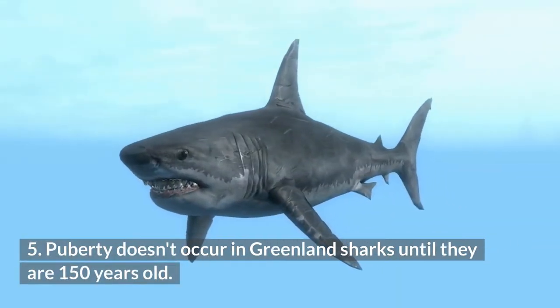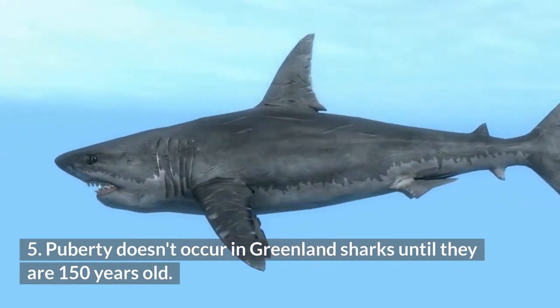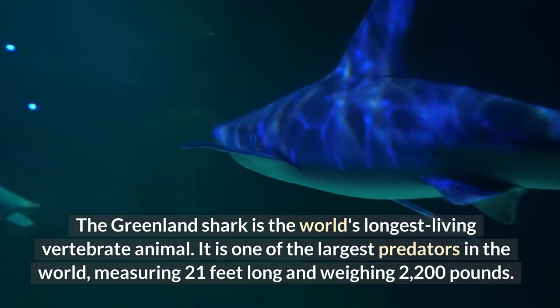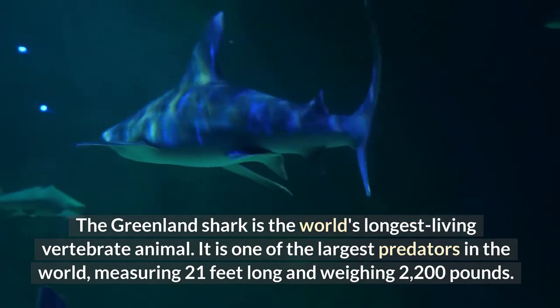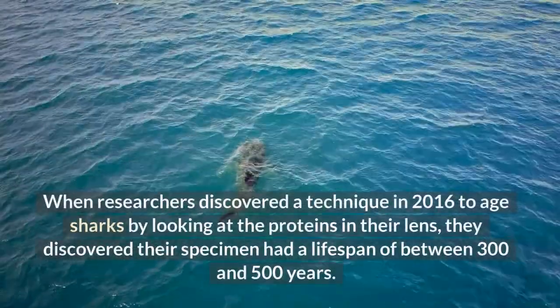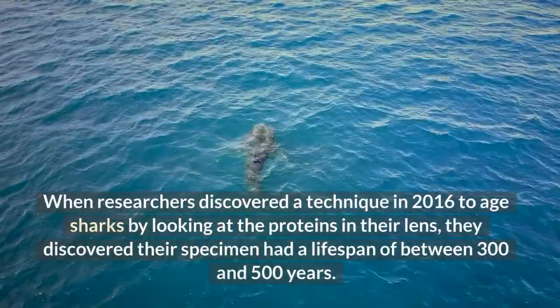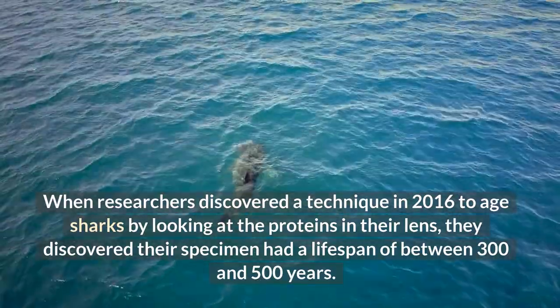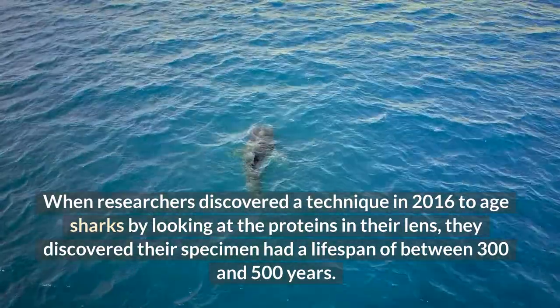Puberty Doesn't Occur in Greenland Sharks Until They Are 150 Years Old. The Greenland shark is the world's longest living vertebrate animal. It is one of the largest predators in the world, measuring 21 feet long and weighing 2,200 pounds. When researchers discovered a technique in 2016 to aid in aging sharks by looking at the proteins in their lens, they discovered their specimen had a lifespan of between 300 and 500 years.